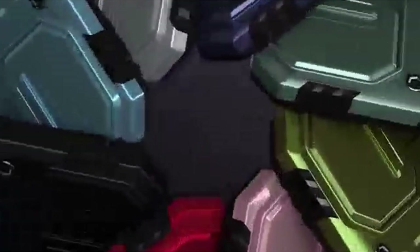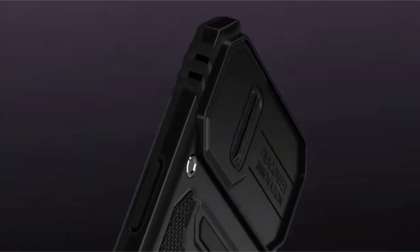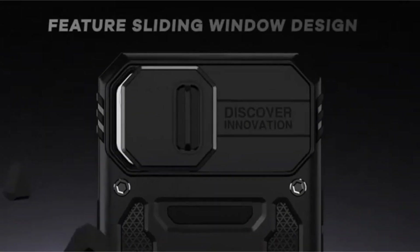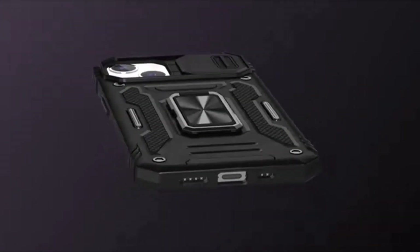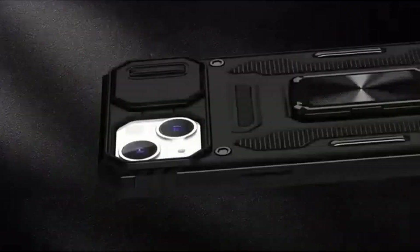The sliding camera cover protects the lens, and the 1.8mm screen lips and glass screen protector provide comprehensive screen protection. The case also includes a magnetic ring kickstand for versatile viewing modes and a metal patch for convenient use with a magnetic car mount. The package includes one case and one tempered glass screen protector, with warranty service provided by DeerLim for prompt assistance through Amazon Seller Center.